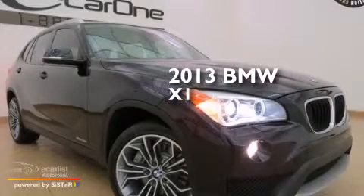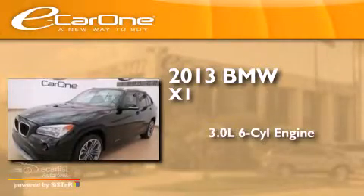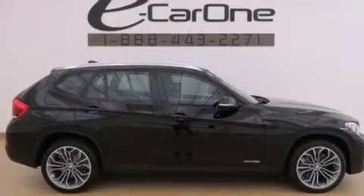This is a 2013 BMW X1. It has a 3.0-liter six-cylinder engine, an automatic transmission, and all-wheel drive.